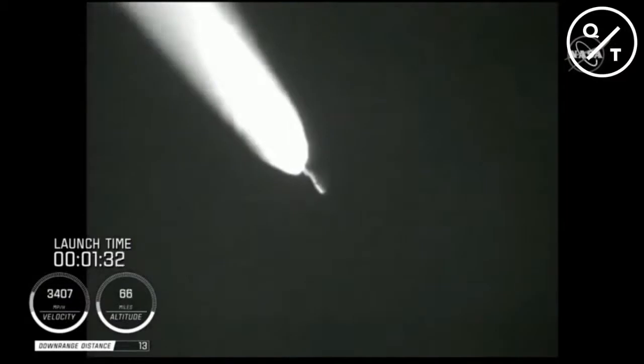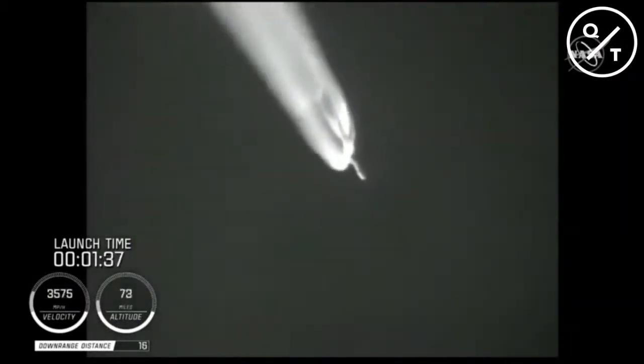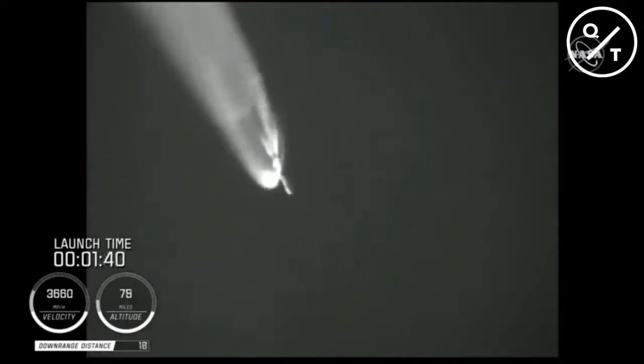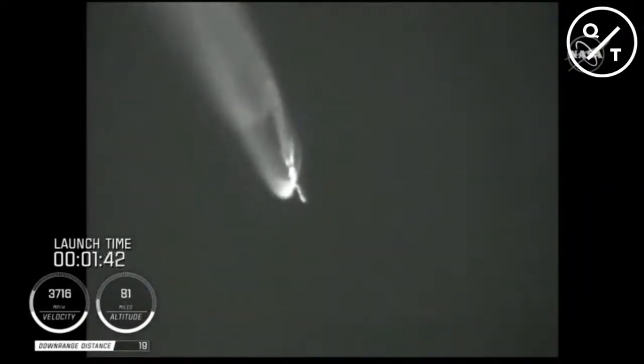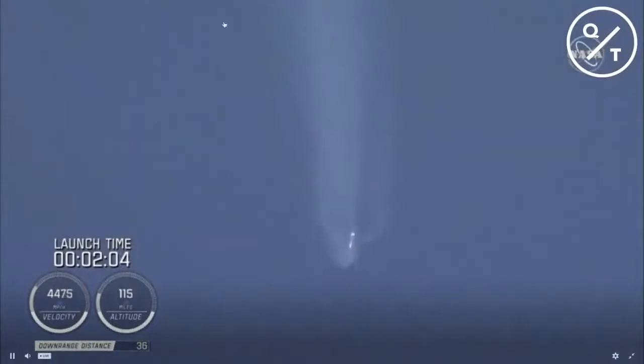We have burnout on all four SRBs — burnout pressure signatures look good, standing by for SRB jettison. We have good indication of SRB jettison of all four SRBs. The vehicle has gone to closed-loop guidance and vehicle body rates are responding nominally.